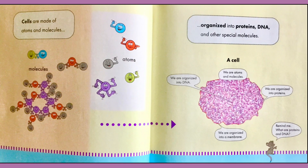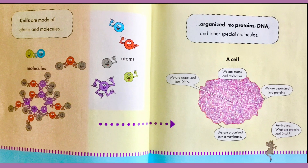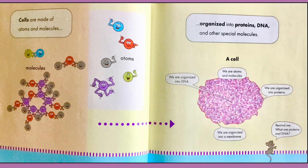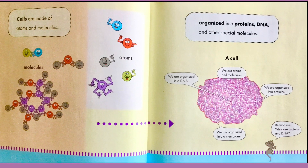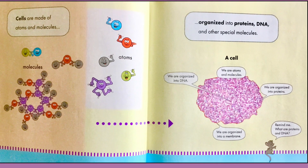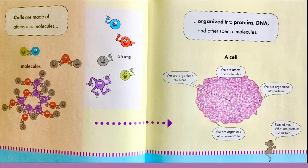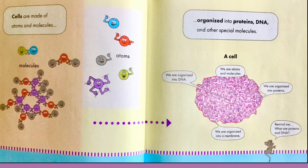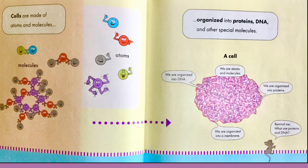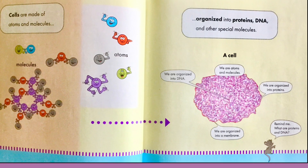Cell. Cells are made of atoms and molecules — atoms on the right, molecules link together on the left — organized into proteins, DNA, and other special molecules. A cell. We are atoms and molecules. We are organized into proteins. We are organized into a membrane. We are organized into DNA.